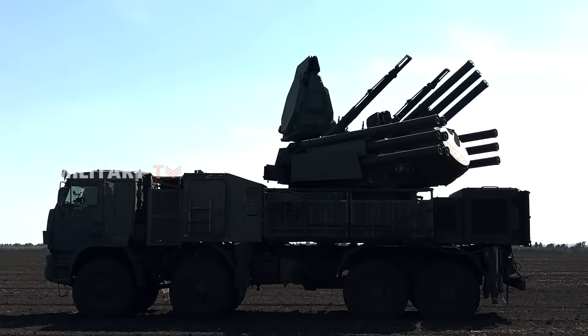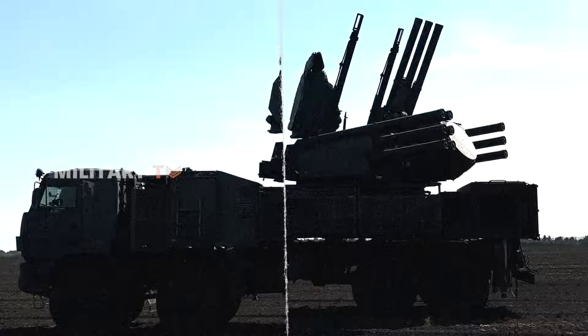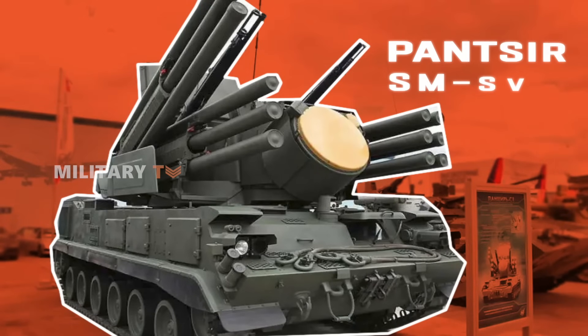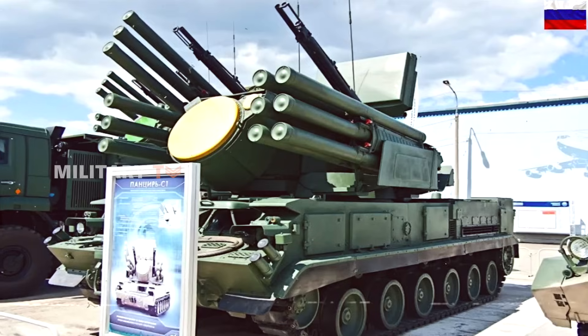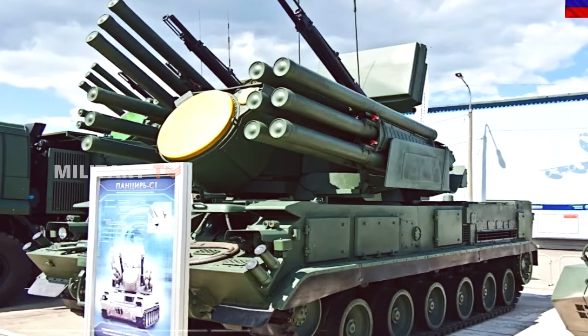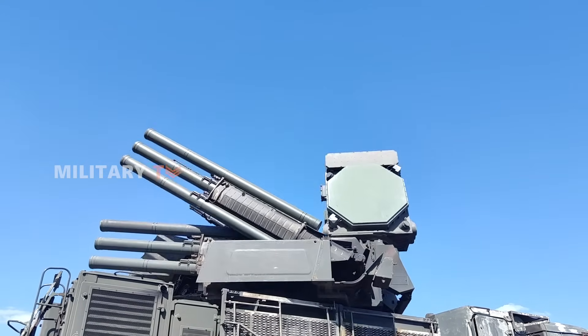To fix this, Russia began developing a tracked version in the early 2020s. The result is the Pantsir SMSV, built by the Mytishchi Machine Building Plant under Rostec's High-Precision Systems holding. This version is mounted on a GM-352 M1E or GM-5970 tracked chassis, giving it the ability to move with armored columns through difficult terrain, side-by-side with tanks and infantry fighting vehicles.